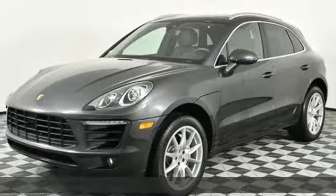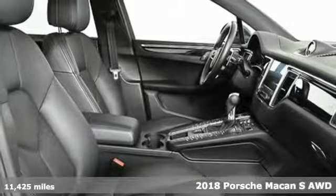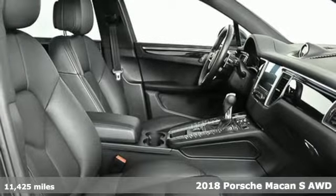It's a 2018 Porsche Macan. There's no substitute for a Porsche — get ready for an impressive combination of features.